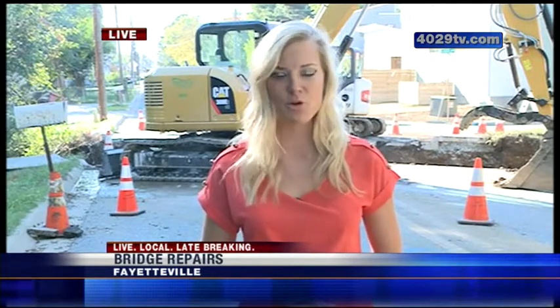Right now, crews are out here working on repairing an old bridge that nearly collapsed last week. And today we found out there are nearly half a dozen others just like it around town. We've got an old stone culvert — what we call box culverts.